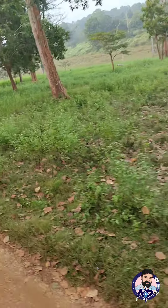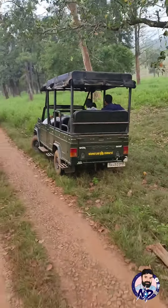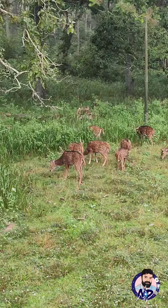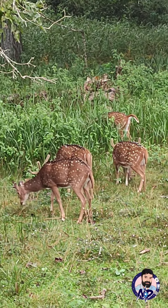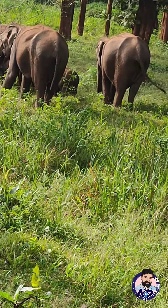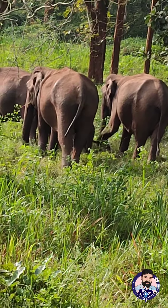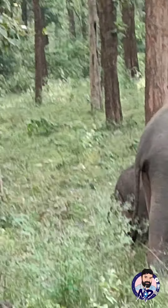The first gate is Nanachi Gate, and the first option is the Kabini trekking option. There are a lot of animal sightings in the Kabini area.